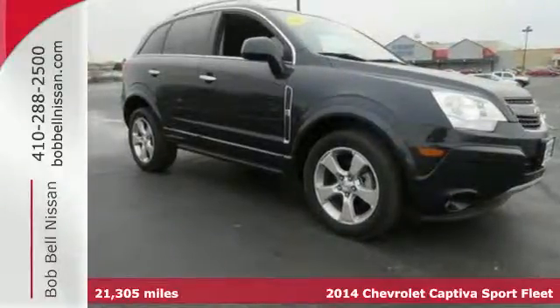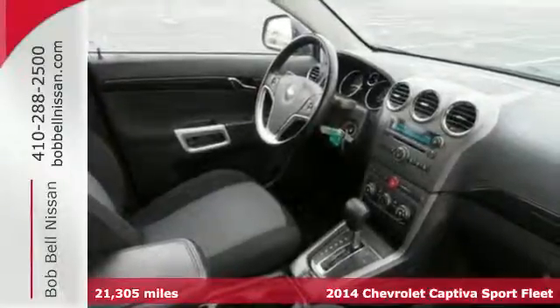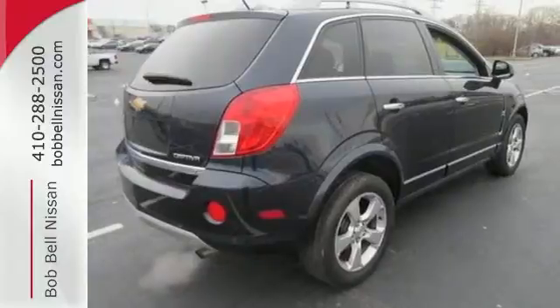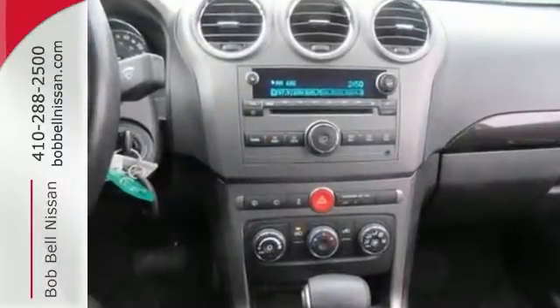It's a 2014 Chevrolet Captiva Sport. You'll definitely have enough room for the whole family in this spacious Captiva Sport. Standard safety features include Stabilitrack, tire pressure monitor and an anti-theft system.